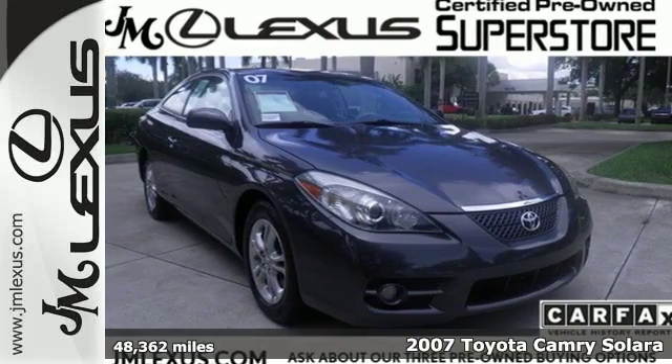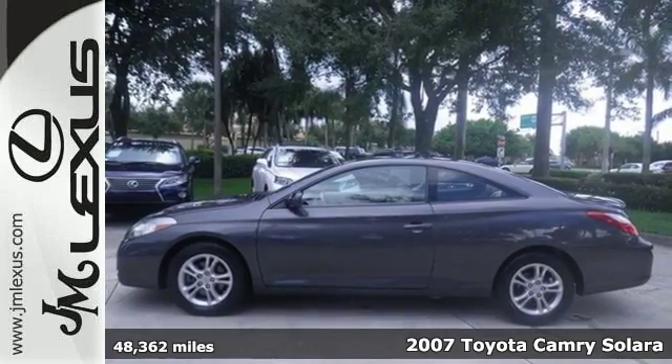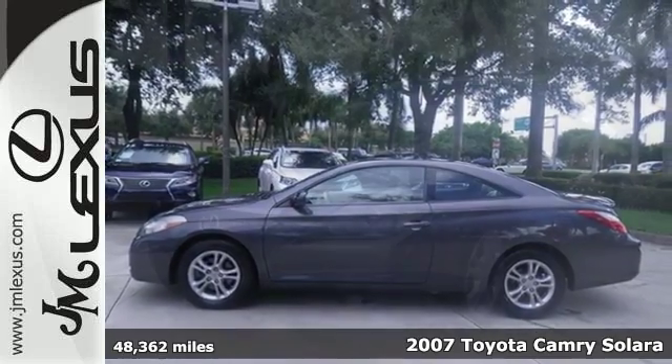Here's a 2007 Toyota Camry Solara. Consider the precision of rack and pinion steering, independent suspension and disc brakes.